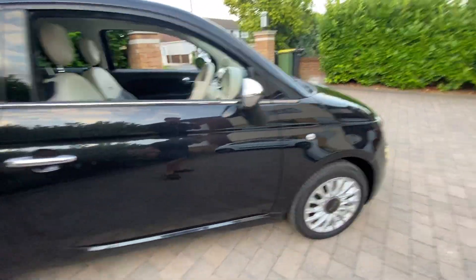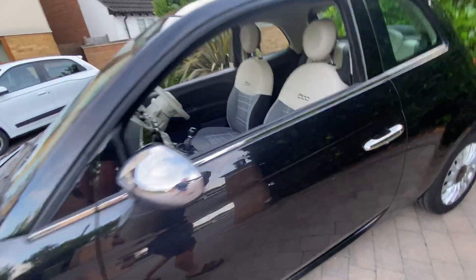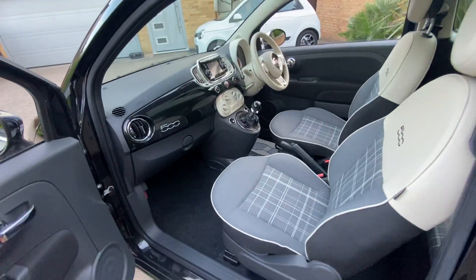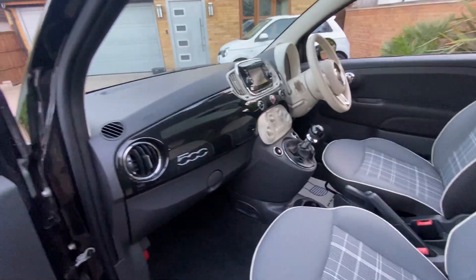The car also comes with snazzy alloy wheels. The chrome really dances against this lovely metallic gloss paintwork. As you can see, the car is absolutely spotless inside — seats, carpets, everything absolutely spotless and clean. A beautifully kept car.